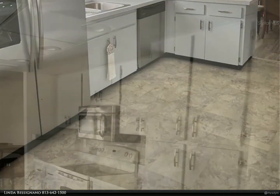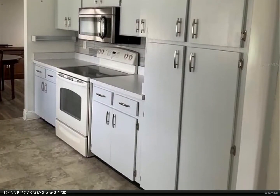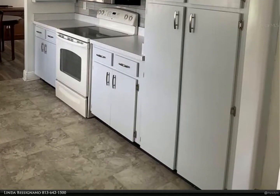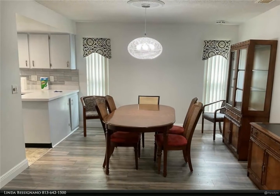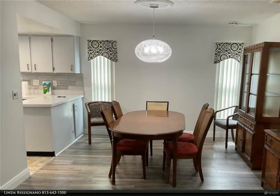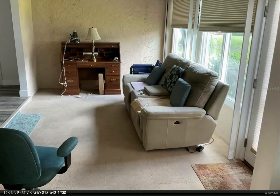The 55-plus gated community has terrific facilities, including five pools, two fitness centers, and over 200 clubs for your enjoyment. It is convenient to shopping, world-class museums, Busch Gardens, Orlando, sports, and entertainment, with wonderful beaches nearby.